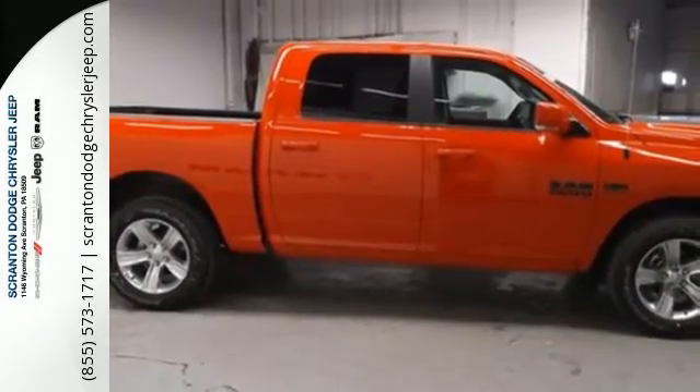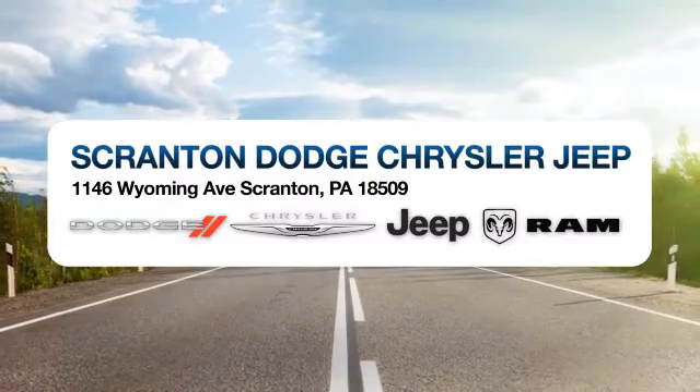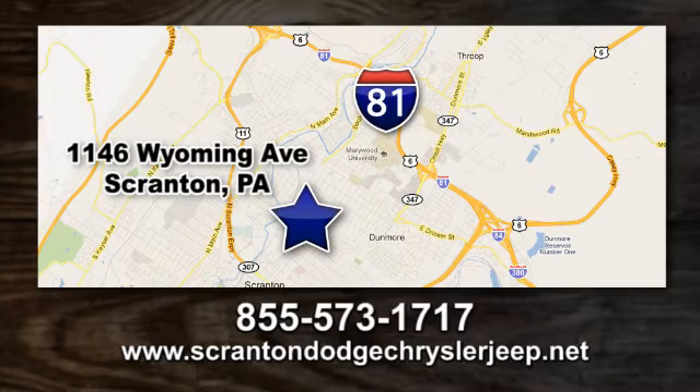Take this Ram 1500 to work today. Scranton Dodge Chrysler Jeep Ram. Call, click, or stop in today. We're conveniently located at 1146 Wyoming Avenue in Scranton, Pennsylvania.